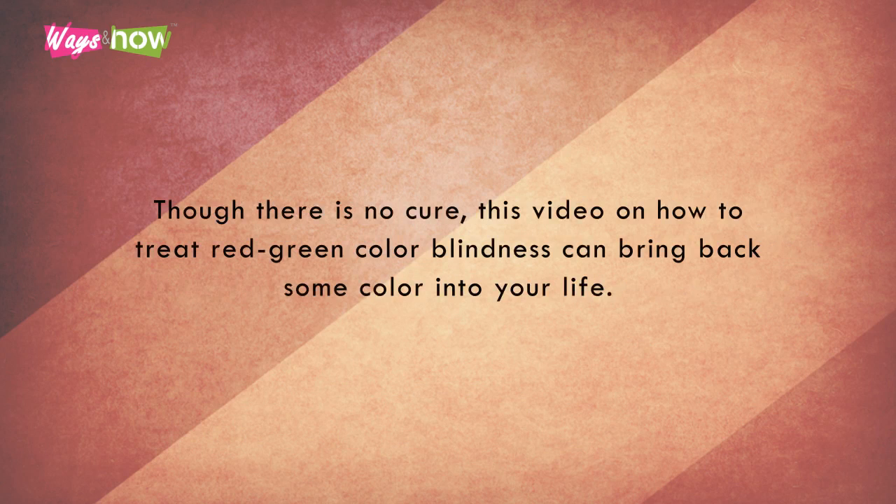Though there is no cure, this video on how to treat red-green colorblindness can bring back some color into your life.